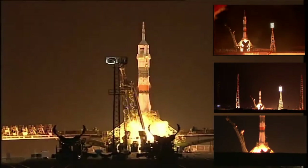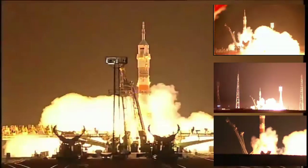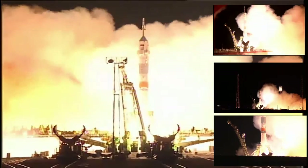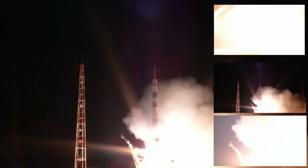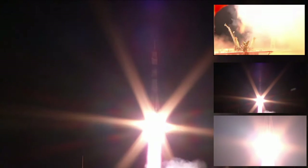The engines igniting, ramping up — and liftoff. The year in space starts now. Kelly, Kornienko, and Padalka on their way towards the International Space Station.